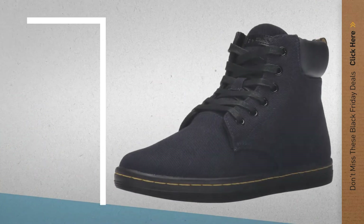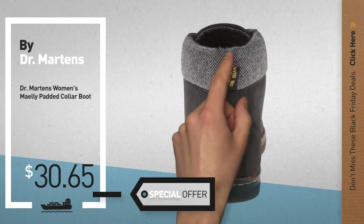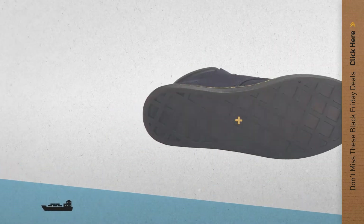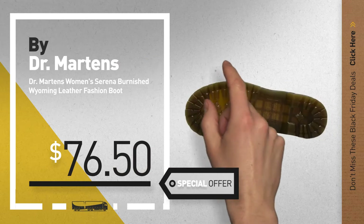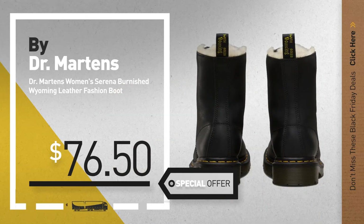Number 7, available now on Amazon only at $30.65. Number 8, and more on Amazon only at $150.